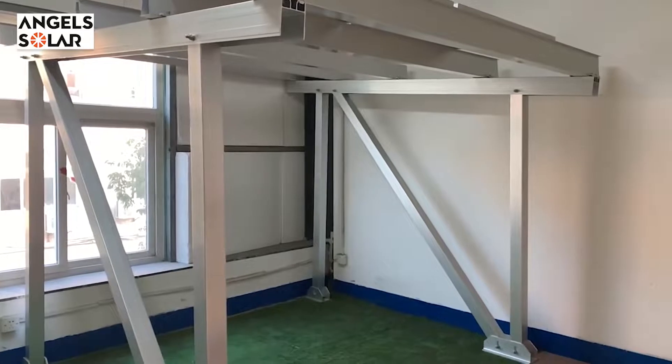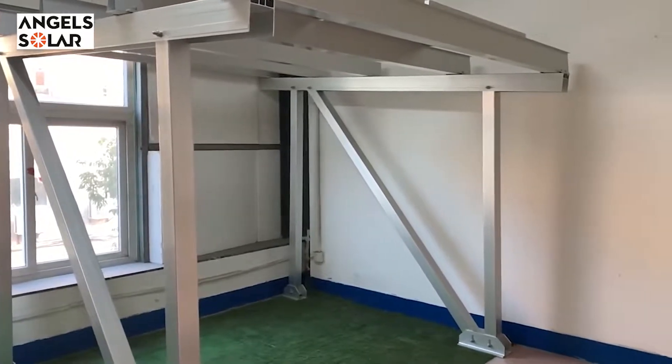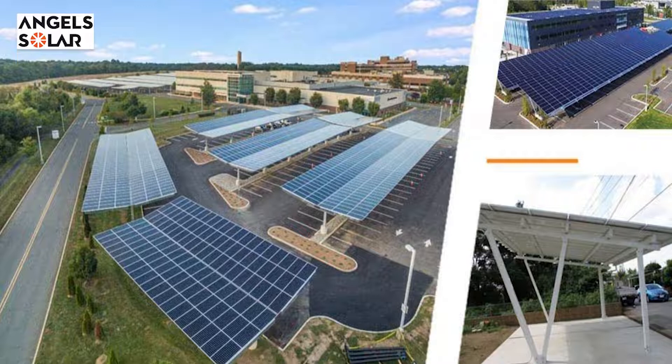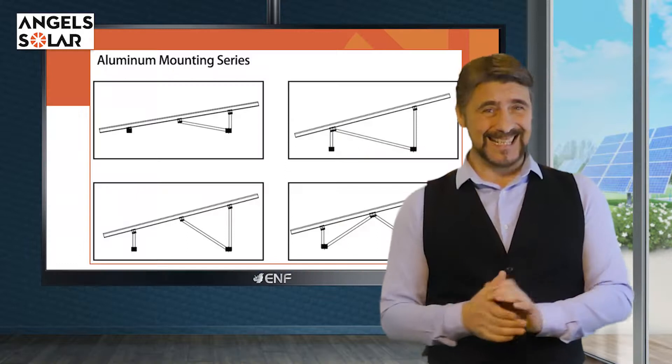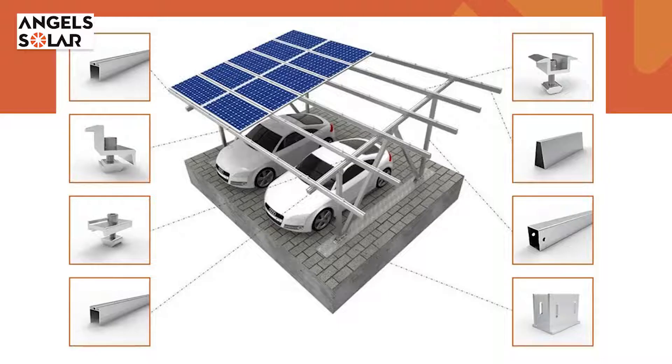The AS Solar Carport Mounting System can be custom designed to be waterproof for usage in regions with harsh weather conditions such as heavy rain and snow. Simple and easy installation with pre-assembled brackets saves on-site installation time and labor costs for the customer.